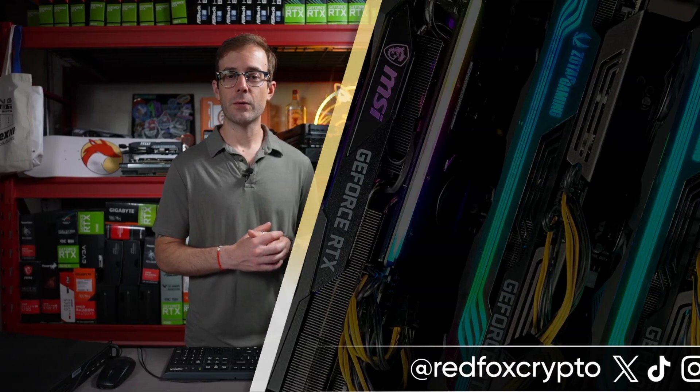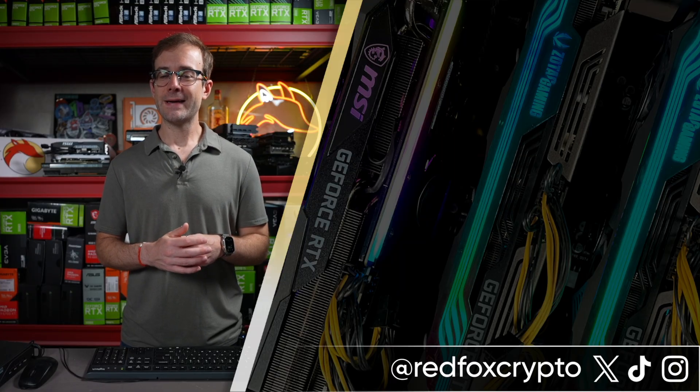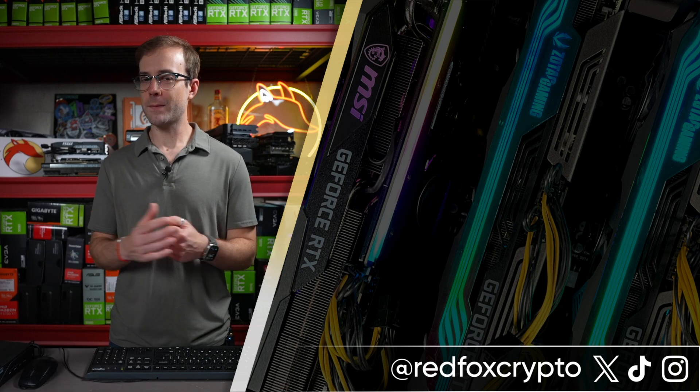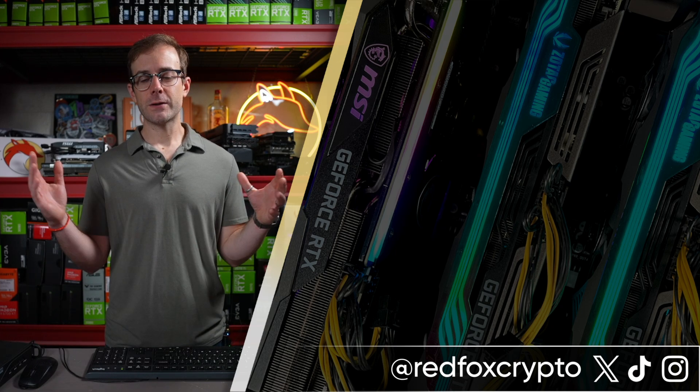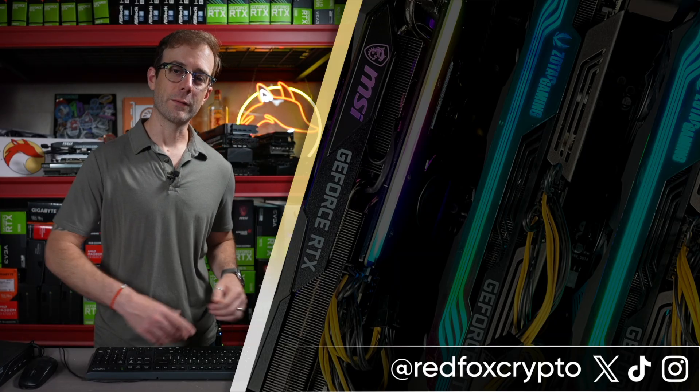If you want to check out some really good home miners, I'll leave a link to the Jazz Miner X16Q video if you want to get into ETC or ethash projects. Otherwise, the Flux Miner is amazing if you want to get into what everybody's doing right now — Litecoin, Dogecoin, and scrypt mining. Hope you check out one of those videos. Take care of yourself and each other — see you in the next one.